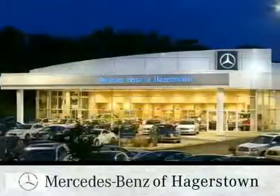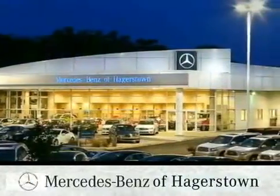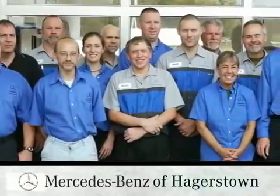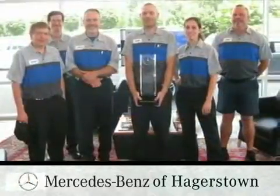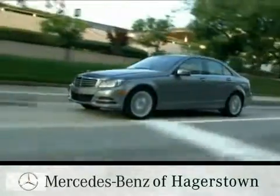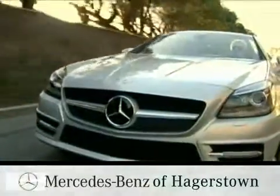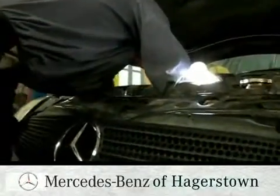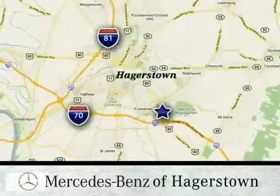Hurry in today. At Mercedes-Benz of Hagerstown, we're proud of our knowledgeable service team with technicians boasting over 30 years of experience and prestigious service award winners. From our drive-in drop-off lane to our 24-hour roadside assistance and comfortable customer lounge, we deliver the level of personal service folks have come to expect from our family-owned dealership conveniently located at 1955 Dual Highway in Hagerstown, Maryland.